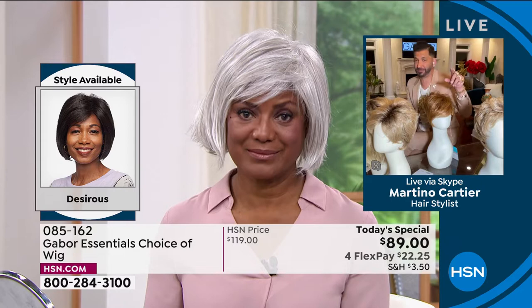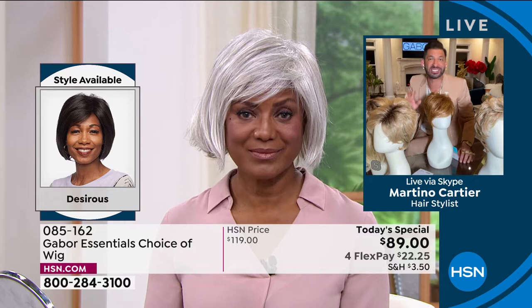You had mentioned that you used to wear wigs before — so tell me, what was the difference between the wigs you used to wear and now that you fell in love and found Gabor? What's the difference?